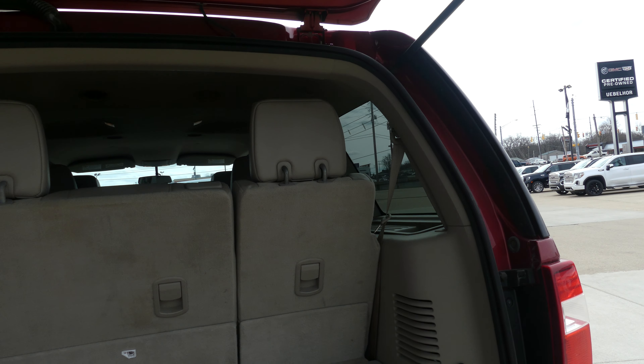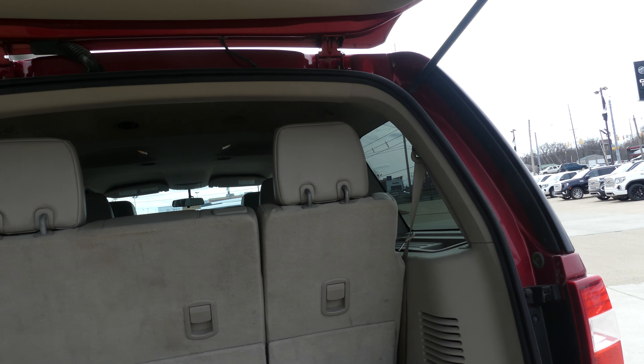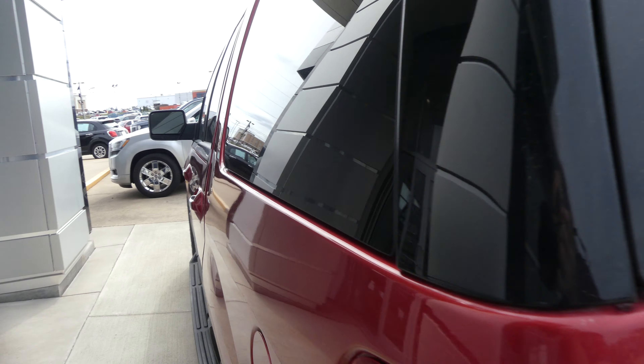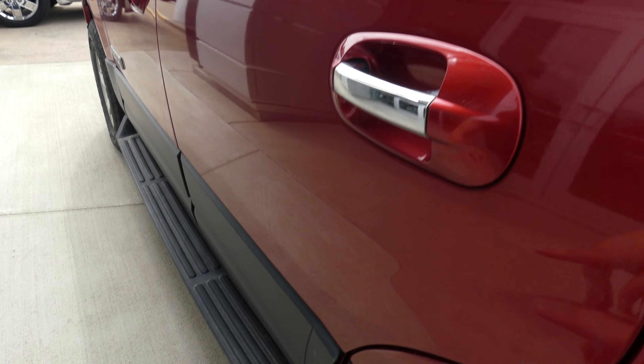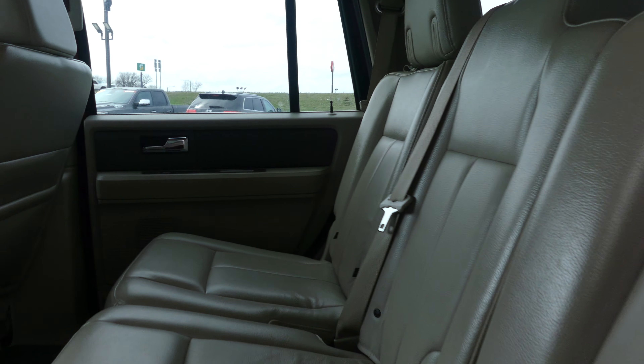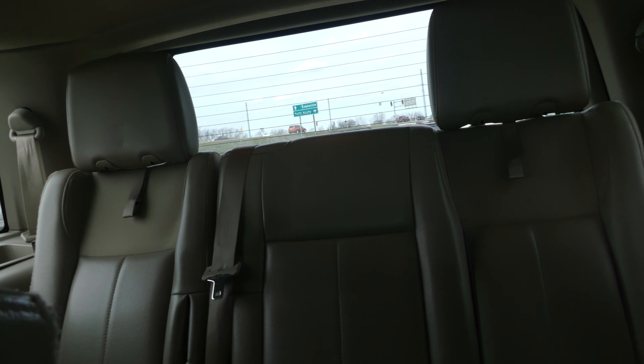Large and spacious rear cargo area with a split bench third row and second row that fold down for extra cargo space. Six inch side step. Second row passenger seating is this tan premium leather three person bench, and there's a look at that third row split bench.